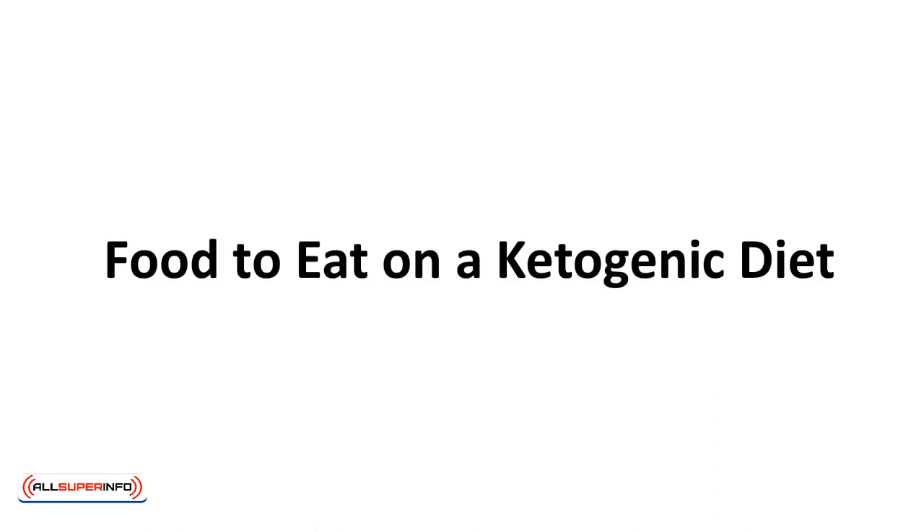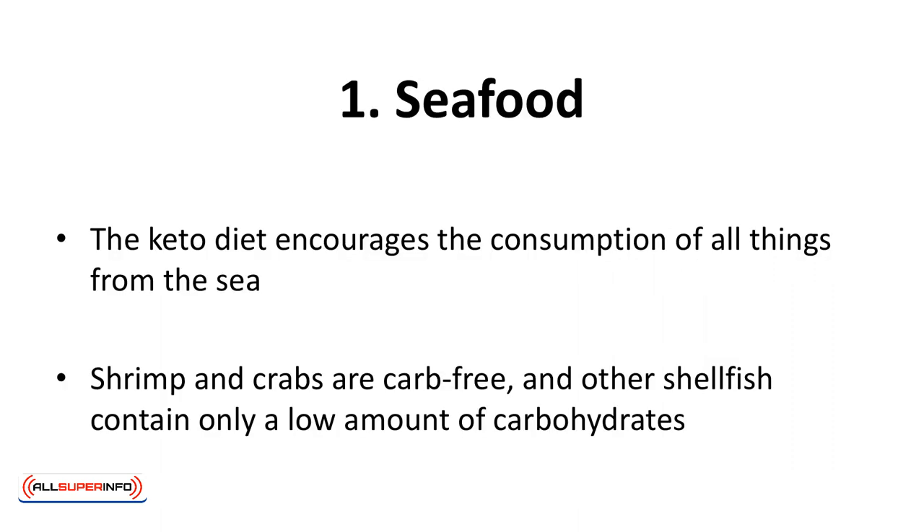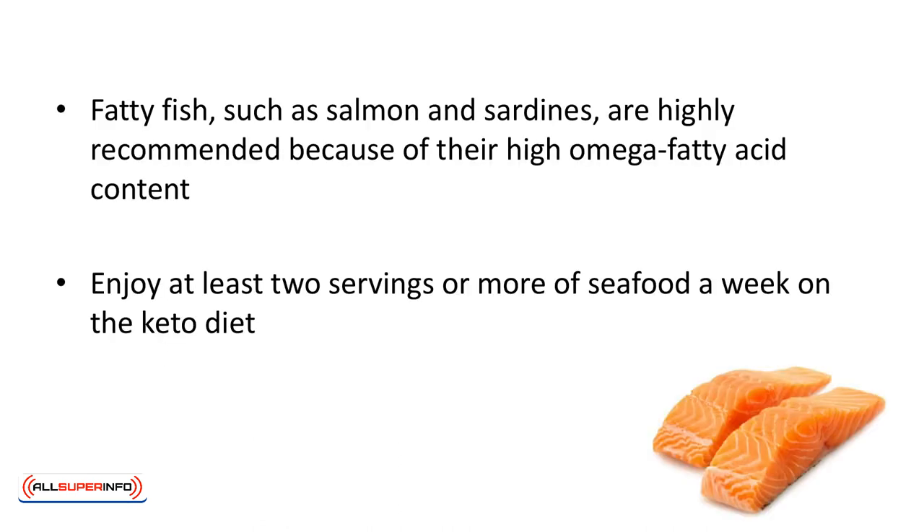Foods to eat on a ketogenic diet. First, seafood. Everybody knows about the healthful fatty acids, vitamins, and minerals in seafood, yet very few of us eat enough. The keto diet encourages the consumption of all things from the sea. Shrimp and crabs are carb-free, and other shellfish contain only a low amount of carbohydrates. Fatty fish such as salmon and sardines are highly recommended because of their high omega fatty acid content. Fish truly is brain food. Enjoy at least two servings or more of seafood a week. Simple canned tuna counts as seafood.